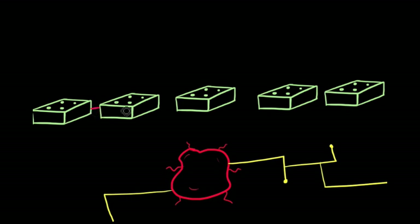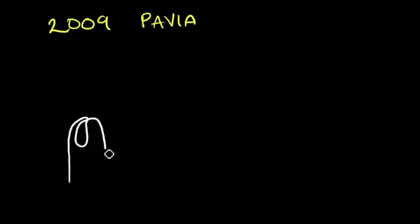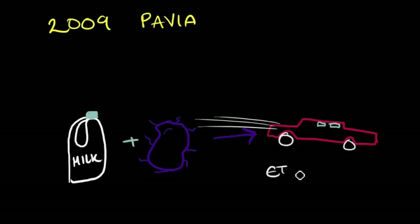In the past, iGEM teams have used other people's biobricks combined with new ones of their own devices to create genetically engineered machines. In 2009, the University of Pavia in Italy inserted genes into bacteria that would allow it to live in the whey that is thrown away when making milk, and used novel enzymes to convert the lactose to ethanol for use in biofuels.